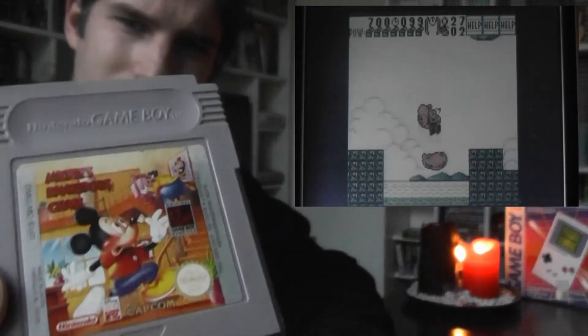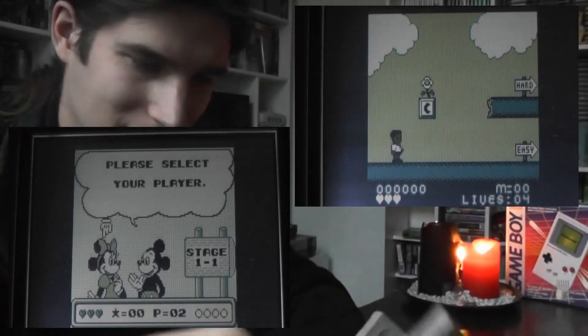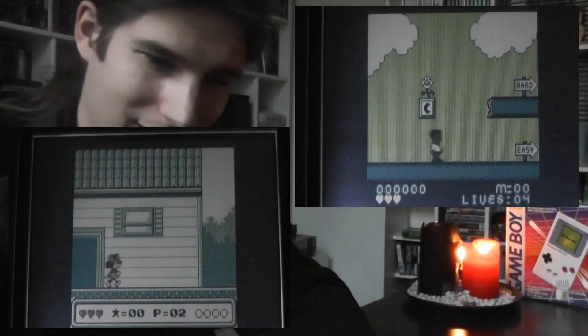And we have Mickey's Dangerous Chase, which looks really nice. You can select between Minnie and Mickey. That makes me think of something — in McDonald's Land they actually allowed you to select between a white boy and a black boy. I thought it was kind of funny that they did that. Even now they don't really give you that choice. Usually it's just a boy or a girl, but here you could actually be a white kid or a black kid.